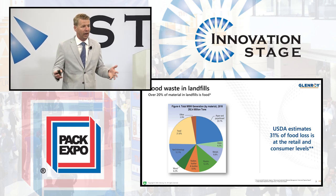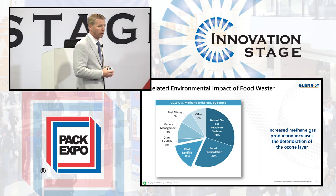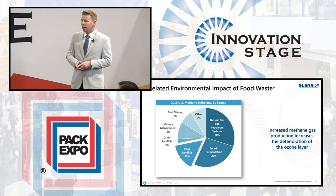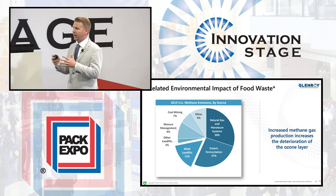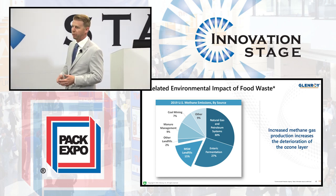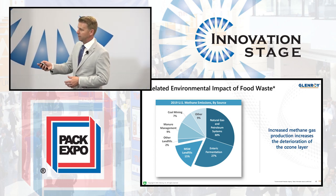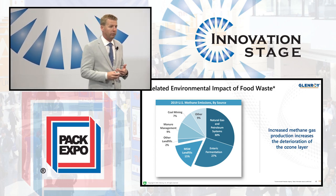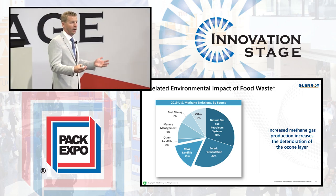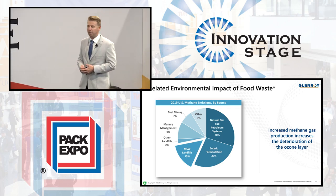I'm excited about that challenge. So what happens when we continue to put stuff into our landfills? Well, this creates methane, and methane can have a deterioration of our ozone layer. Looking at this, 12% of the methane emissions come from landfills, and we continue to fill those up. I also want to highlight natural gas and petroleum is part of that. I don't want to hide the fact that plastics are part of the challenge here, and I'm excited to talk about how we have solutions for some of these.